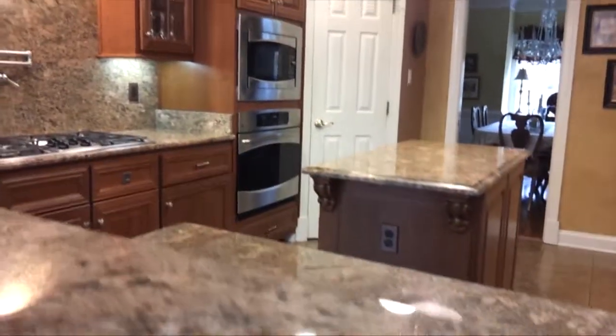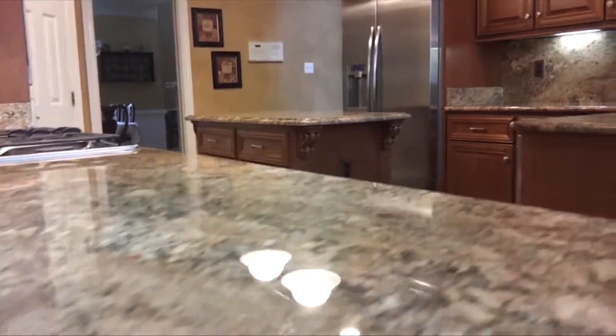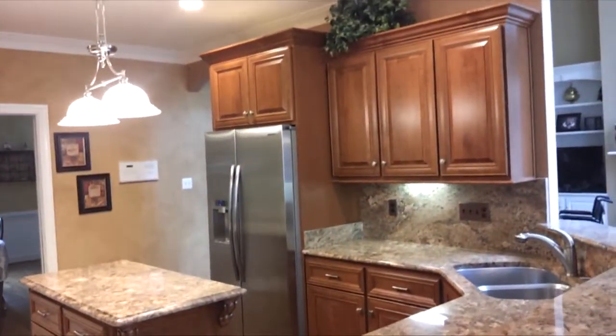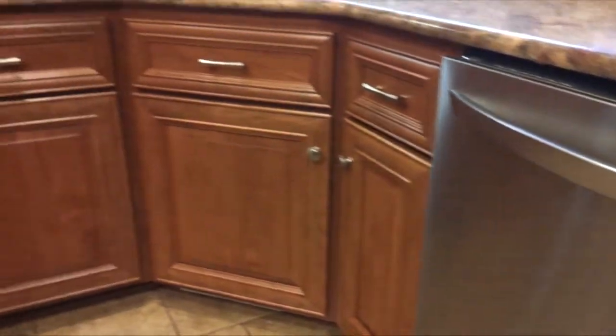The reason why we went with re-facing was because we had so much money invested in the granite. The people that owned our house before us put all this beautiful granite in, and we asked several companies to come in and just replace the cabinets, but no one would guarantee that they wouldn't ruin our granite. So re-facing made the most sense for us — it was the least expensive way to go, and if you look, it looks like a brand new kitchen.